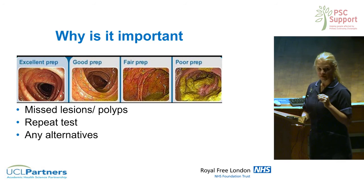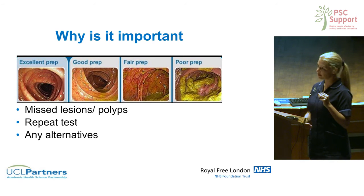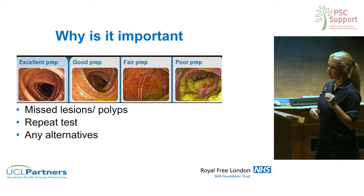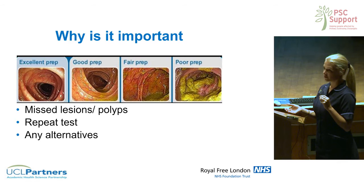There are other alternatives to colonoscopy, but colonoscopy is the only one where you can actually take biopsies. There's CT colonoscopy, where you can look for polyps in the bowel, and also capsule colonoscopy — a newer test where you swallow a little tablet and it takes pictures all the way into the bowel. The problem is you still need bowel prep and if it shows anything, you'd also need a colonoscopy. So colonoscopy really is the gold standard.